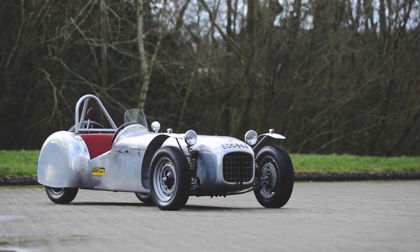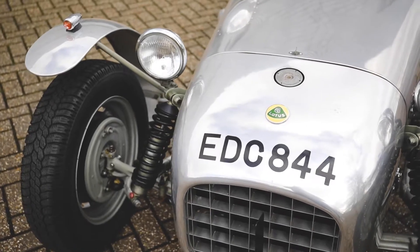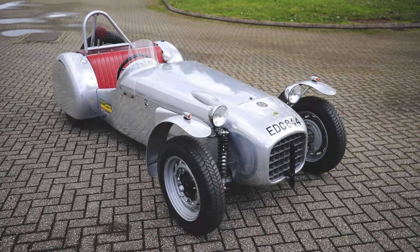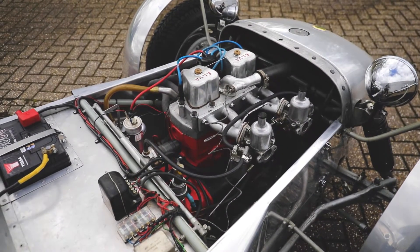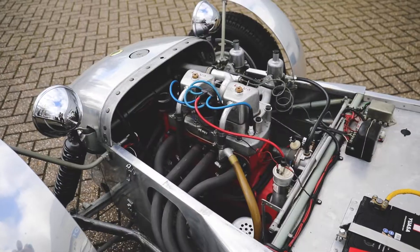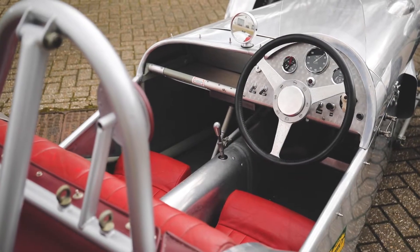1955 Lotus Mk VI No. 60, ex Sir John Whitmore. Introduced in 1953, the Mk VI is regarded as the first true Lotus. It features a tubular space-framed steel chassis that weighs 25kg, and stressed aluminium body panels form the floor, scuttle and sides.